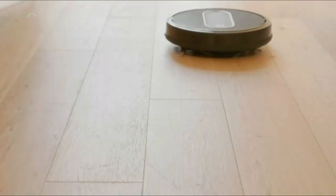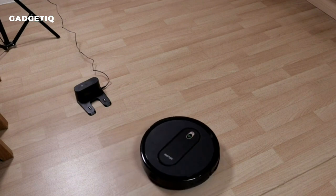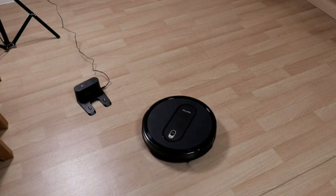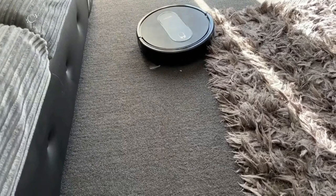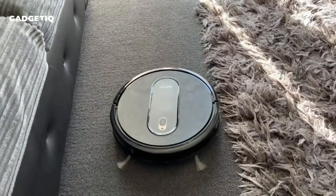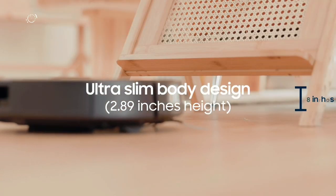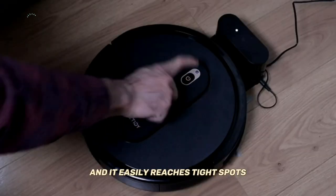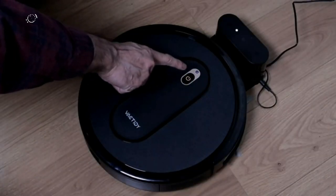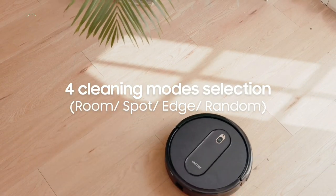Introducing the Vactity T6 Robot Vacuum — a smart cleaning companion offering powerful 2000Pa suction for dust and pet hair on hard floors and low-pile carpets, with adjustable suction levels to fit your cleaning needs. Its slim design and quiet operation won't disrupt your day, and it easily reaches tight spots. With three cleaning modes — auto, spot, and edge — you can customize your clean.